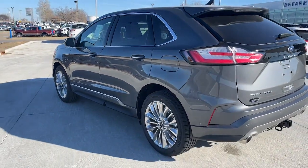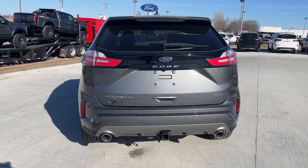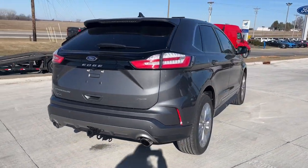Be prepared. Drive with the versatility and capability that comes standard with the Edge. Come in for a fun and easy test drive.